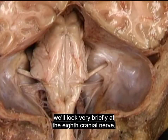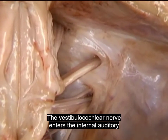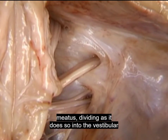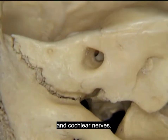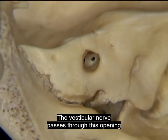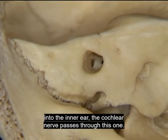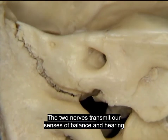Now that we've looked at the facial nerve, we'll look very briefly at the eighth cranial nerve, the vestibulocochlear. The vestibulocochlear nerve enters the internal auditory meatus, dividing as it does so into the vestibular and cochlear nerves. The vestibular nerve passes through this opening into the inner ear. The cochlear nerve passes through this one. The two nerves transmit our senses of balance and hearing, respectively.